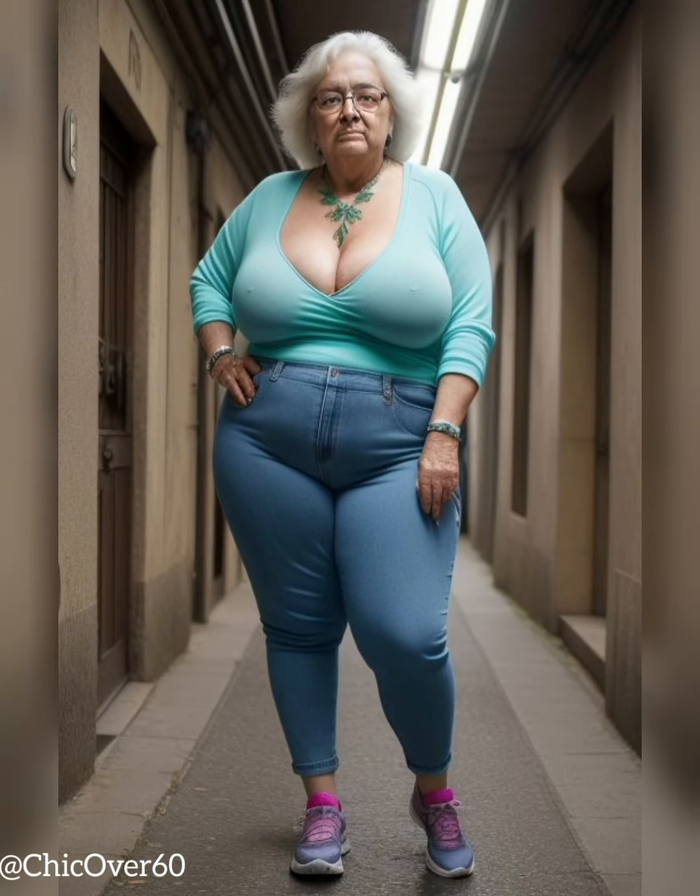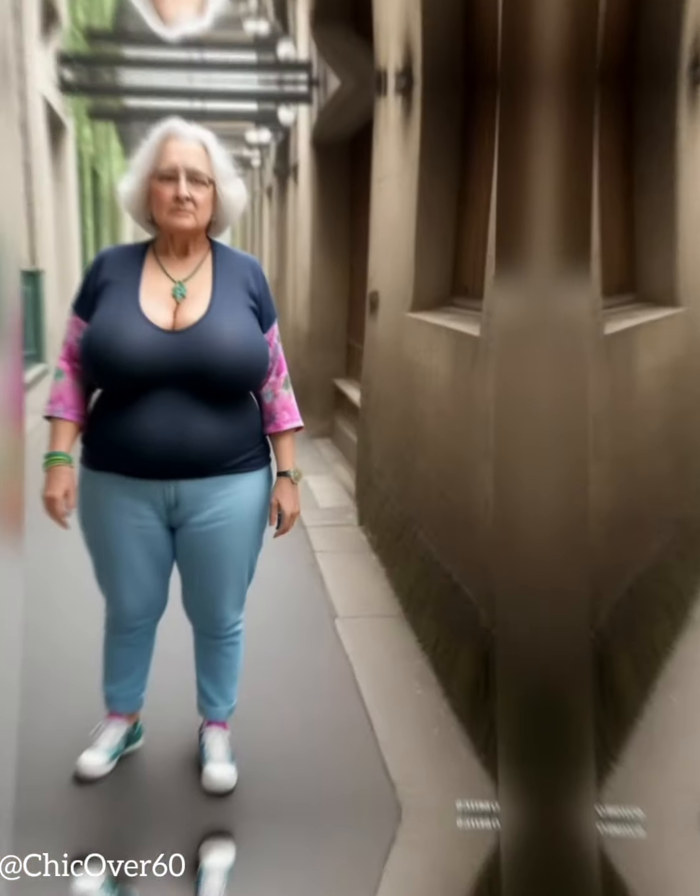Start with a solid foundation. The key to successful day-to-night styling is to establish a solid foundation with your base outfit. Opt for versatile pieces that can be easily dressed up or down depending on the occasion. A well-fitted pair of tailored pants or a classic shift dress are excellent choices, as they serve as a canvas for both casual and formal looks. Neutral colors like black, navy, or beige are timeless and can be effortlessly paired with various accessories.